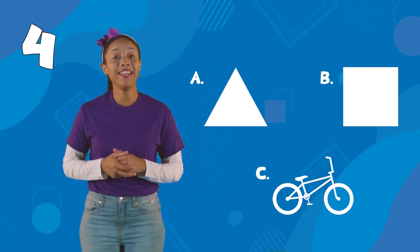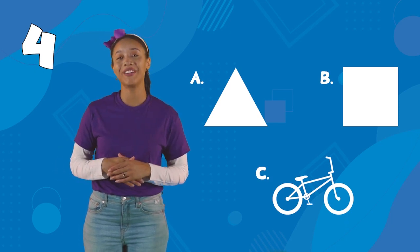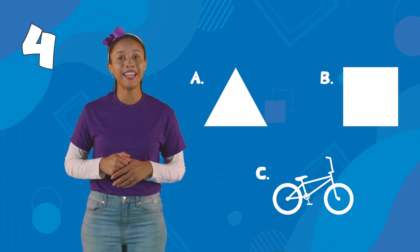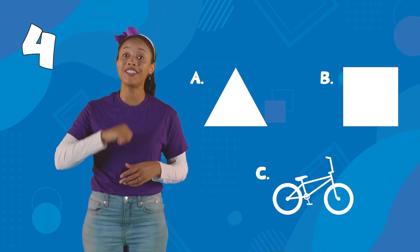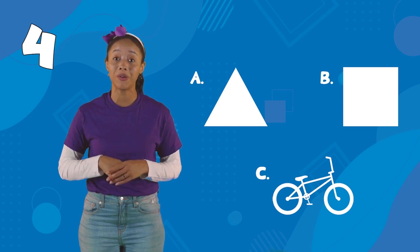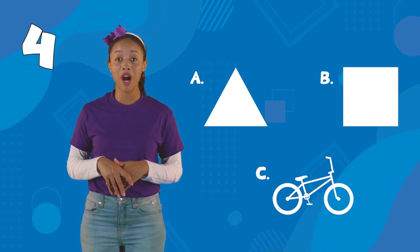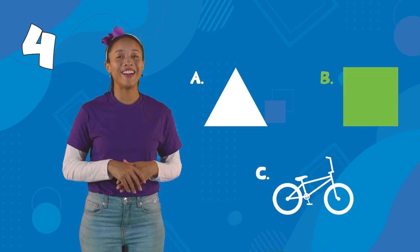All right. We have the number four. A is a triangle — triangles have three sides. B is a square — squares have four sides. C is a bicycle, and bicycles have two wheels. Which one has the number four? B is a square. Good job.